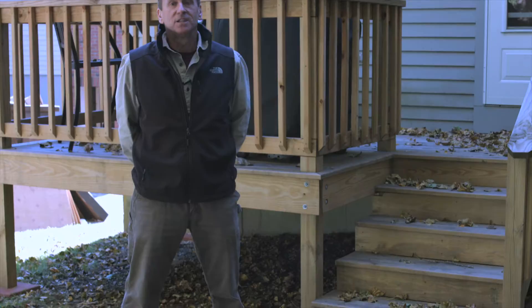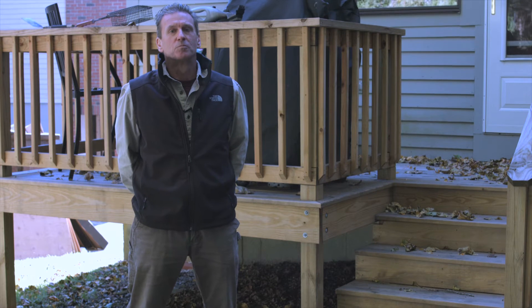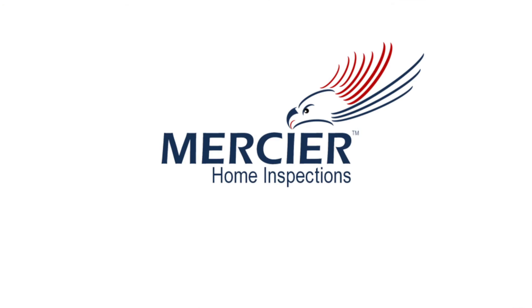If you are looking for a complete and thorough professional home inspection, give me a call and we'll be happy to help you out.